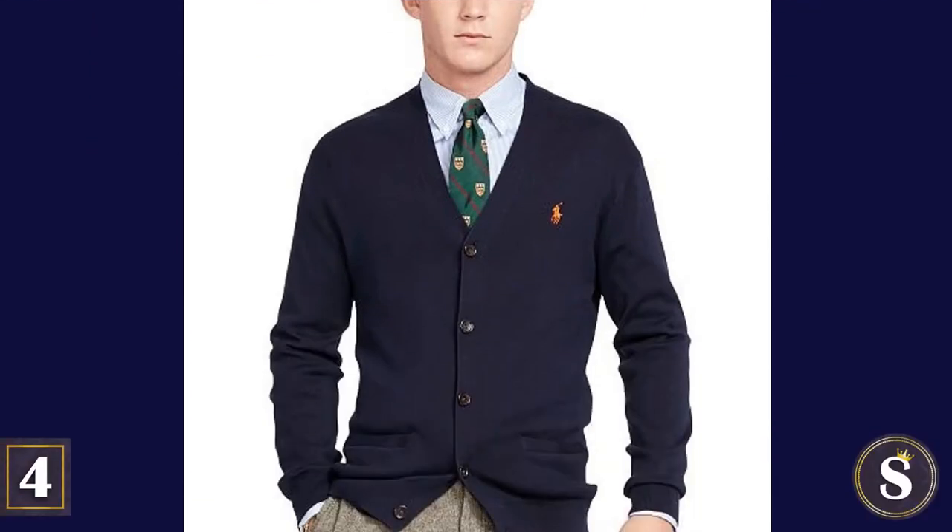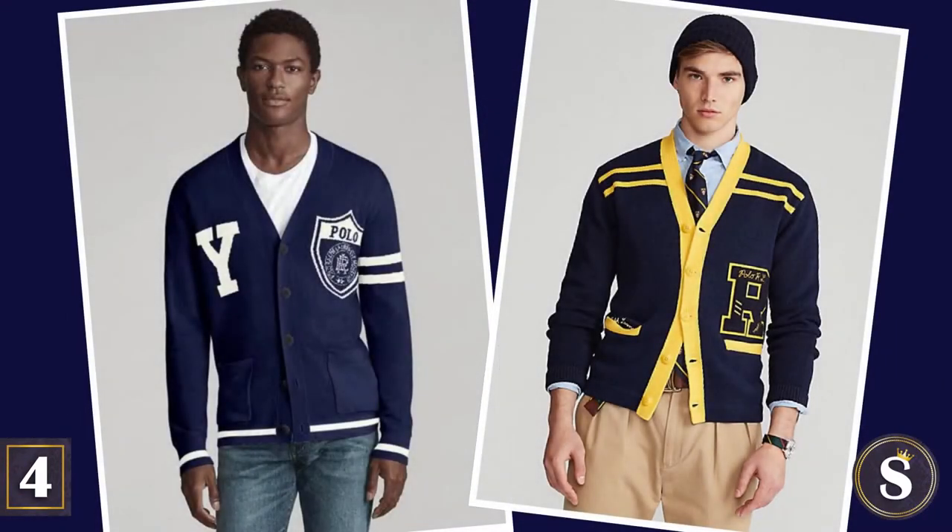Number 4: The v-neck cardigan. If you can get one with any Ivy League school initial, you'll really be rocking that frat house look.